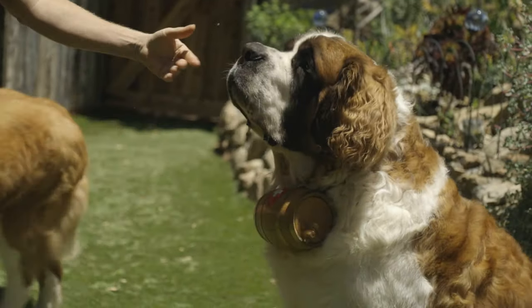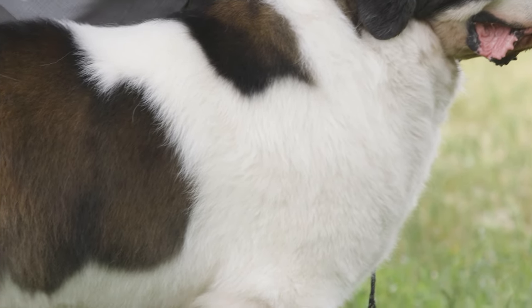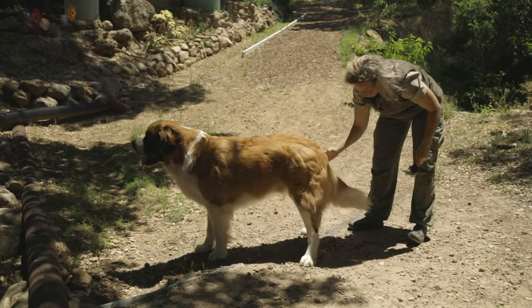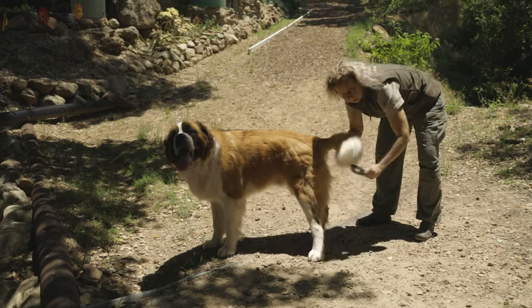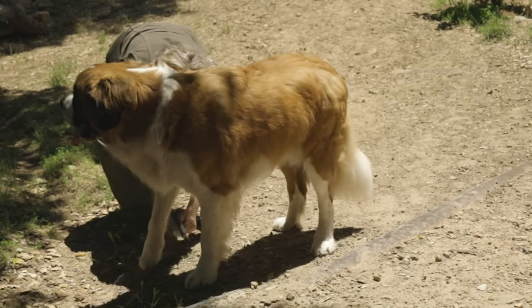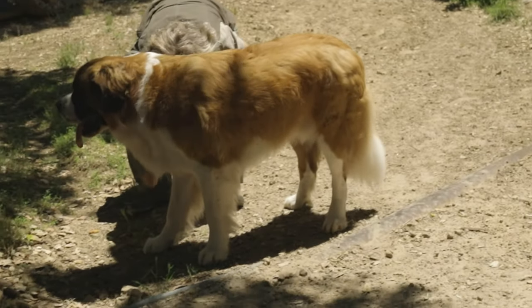St. Bernards come in long and short-haired varieties. Both types require the same amount of care. Weekly brushing will remove dirt and loose hair and keep the dog looking his best. Any tangles can be worked out with a slicker brush or metal comb. During the shedding season, which occurs twice a year, brushing will become a daily chore.